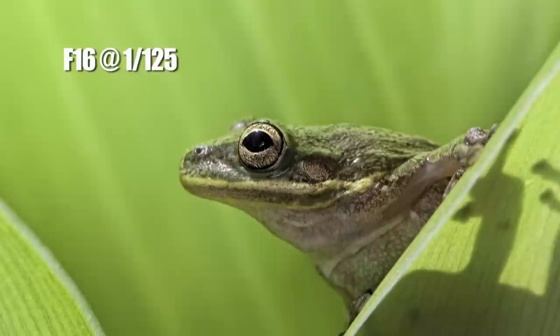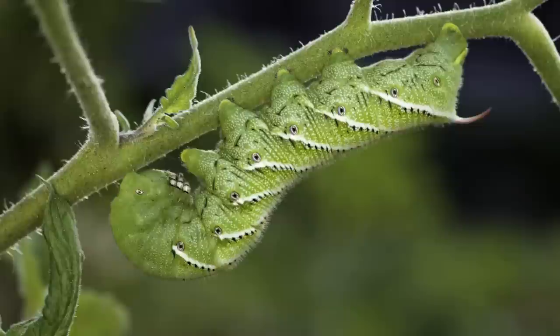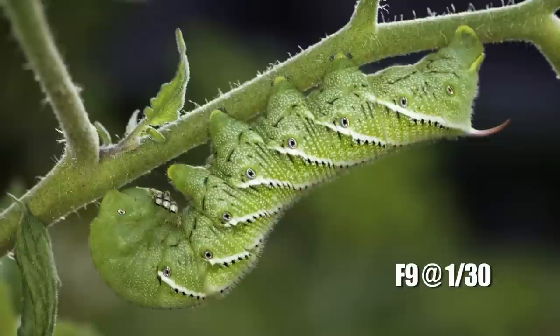Depth of field is basically the distance that is in focus — the portion of the photograph that is in focus. Depth of field can be used as an artistic tool by the photographer to actually control what the person seeing that photograph looks at.